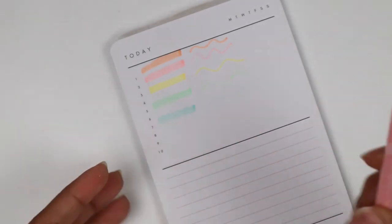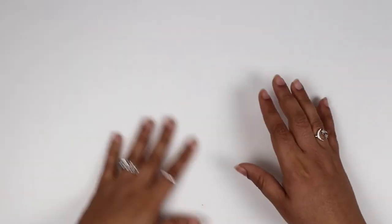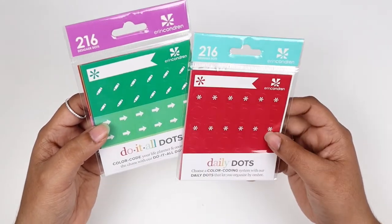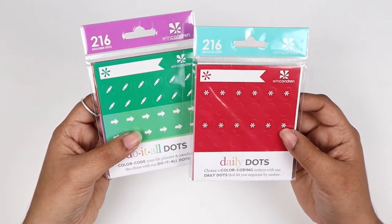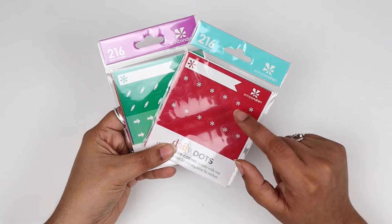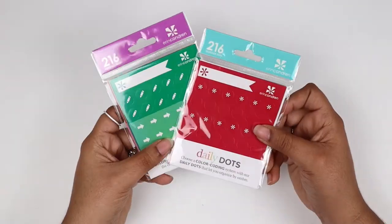I think they messed up my order — I'm seeing one item missing, so I'll have to email them. Moving on to the remaining accessories: they decided to throw in some daily dots and some do-it-all dots — asterisks, blank dots, and icon dots. I don't use these; they were free so they just came with the order. These are not my cup of tea, especially with how big the dots are, and since I use kits, half the colors don't even match.